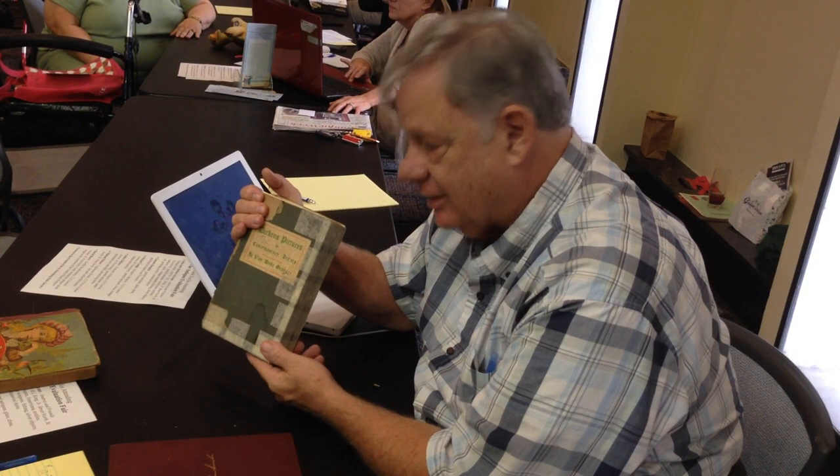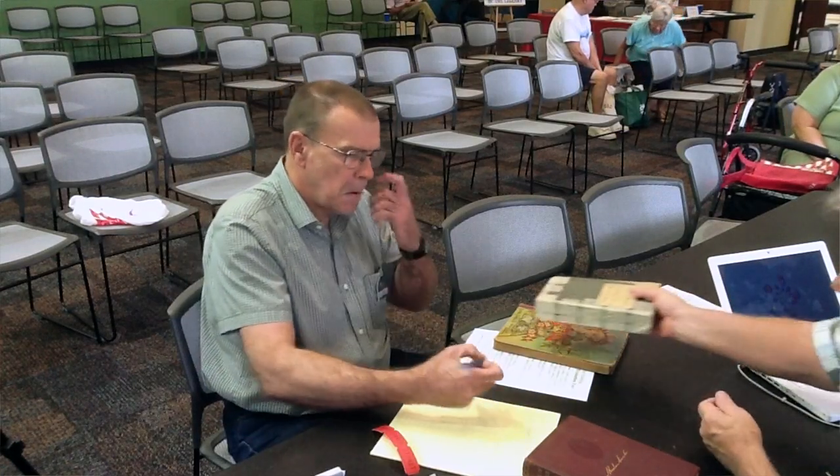Anyway, this, in nice condition, is a $7,500 set, and in this condition we're talking more like $2,500. Okay. All right. Well, again, it's good to know.